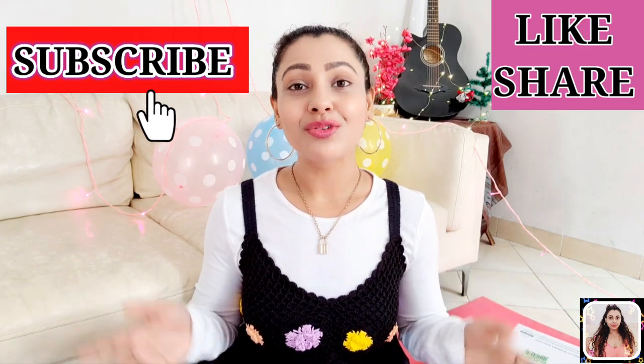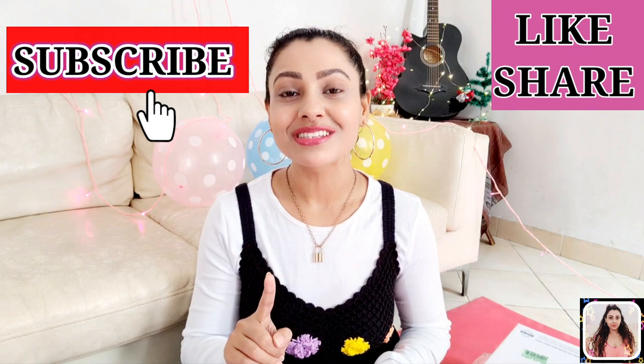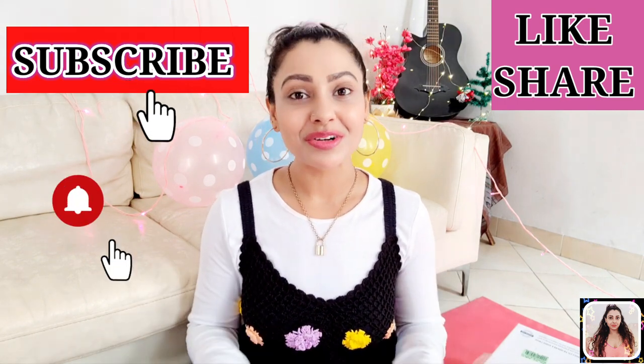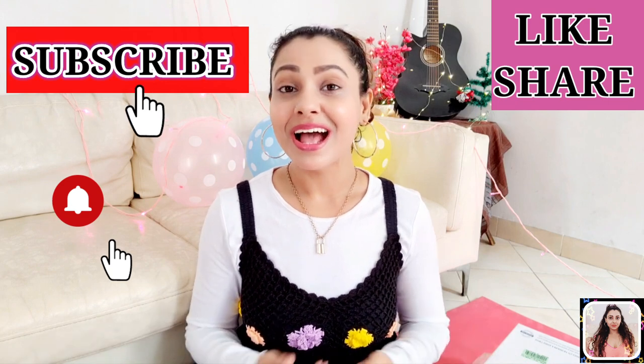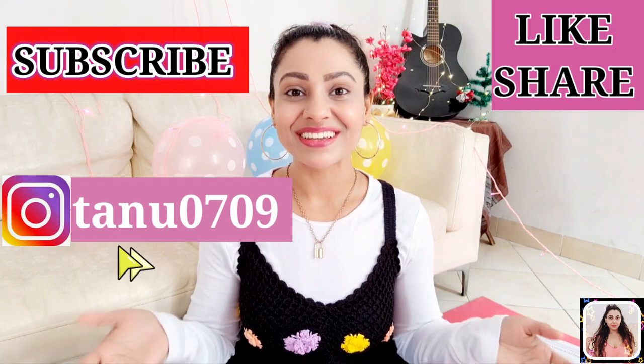If you found this video helpful, please give it a thumbs up and share it with your friends. If you are watching me for the first time, please subscribe to my channel and hit the bell button so you never miss any of my latest videos. Don't forget to follow me on Instagram. Keep coming back — love you all, take care.